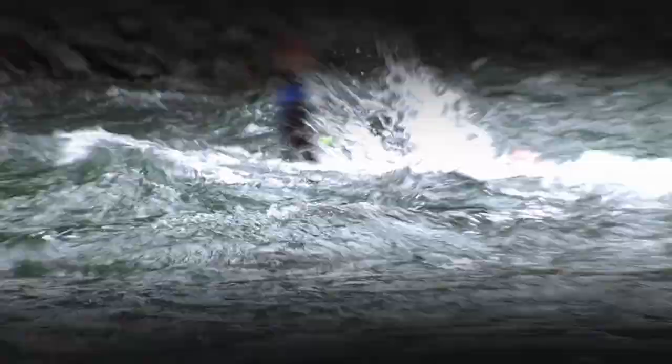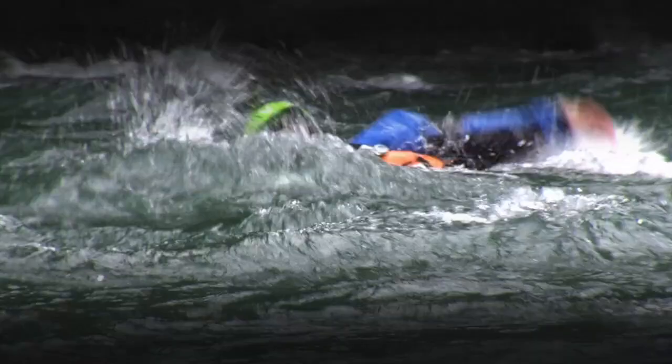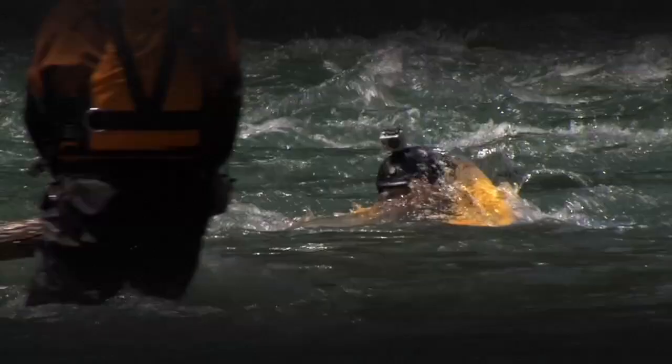Practicing safe swimming is a lot of fun. Being a competent swimmer on the river helps us to be more confident in the whitewater environment. This means that we are more likely to be proactive when others are trying to help us.